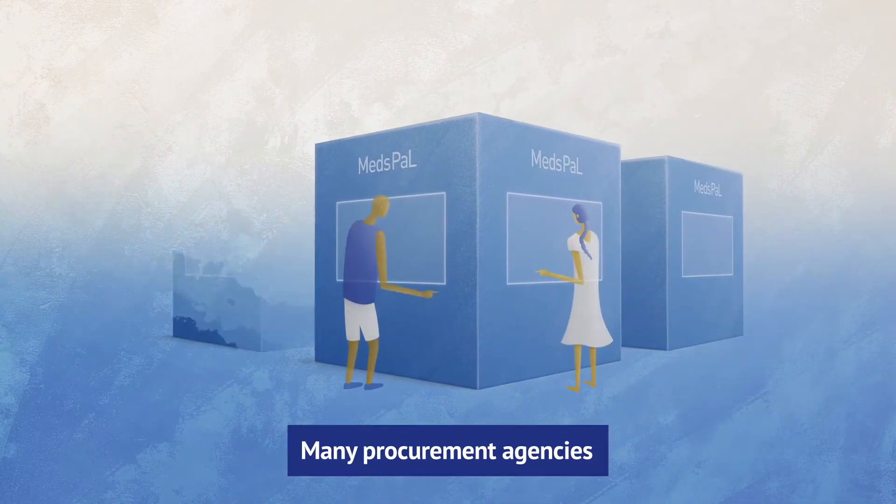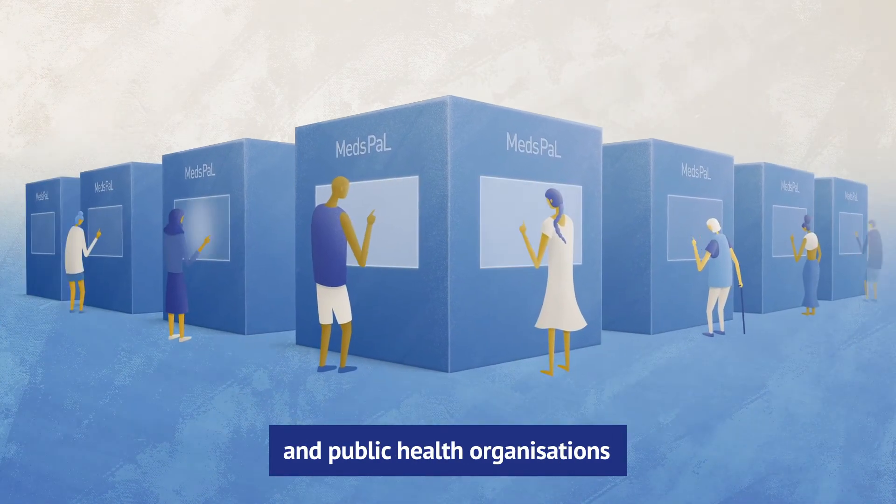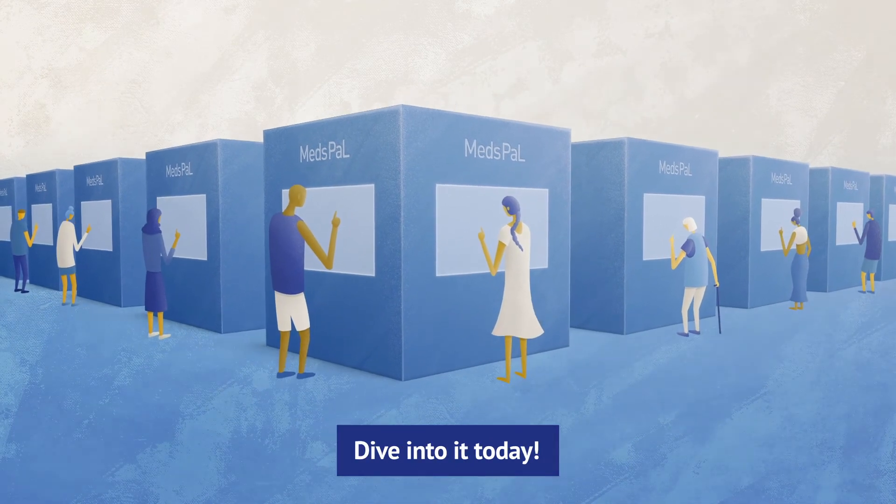Many procurement agencies and public health organizations are already using Medspal. Dive into it today!